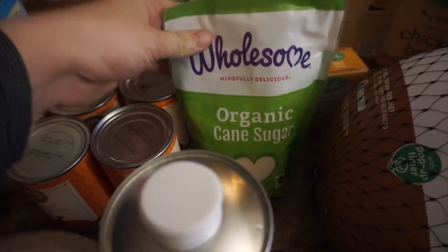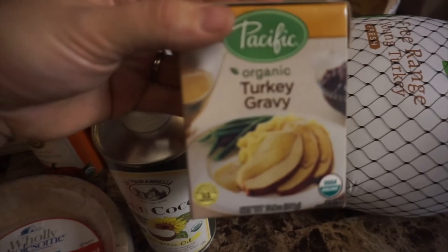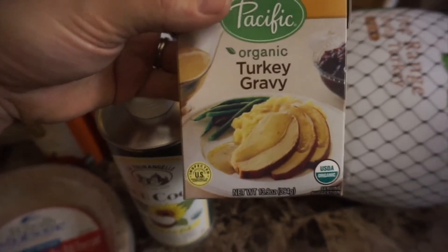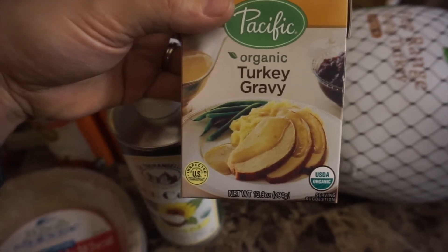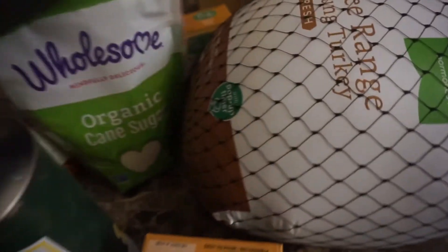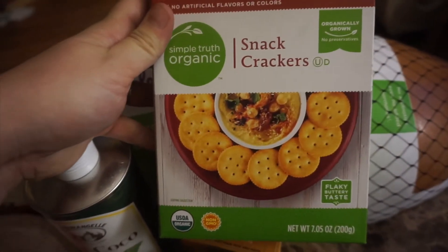I got some organic cane sugar to go in the pumpkin pie. We usually make our gravy from the turkey parts and some flour, but I figured if we had some extra that would be great, so I actually got two of those.